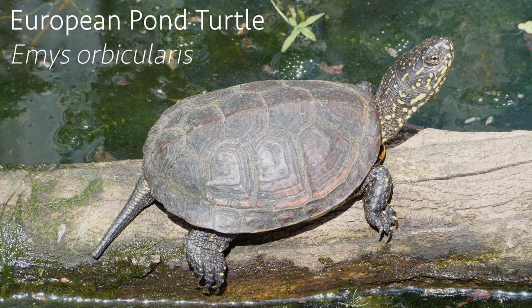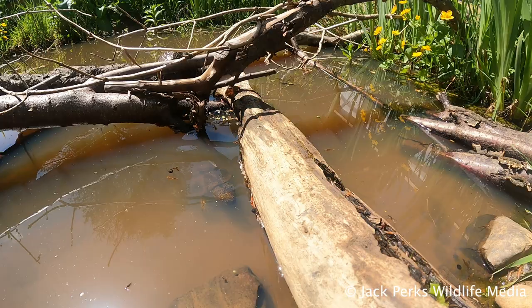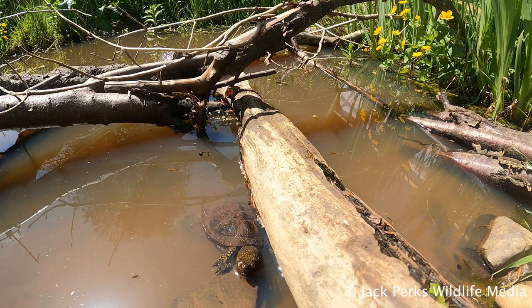This fact file is all about the European pond turtle, a freshwater species found across most of Western Europe, as far north as Denmark. 8,000 years ago it would have called Britain home before global cooling wiped them out.